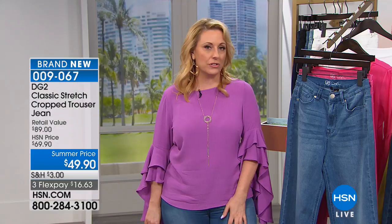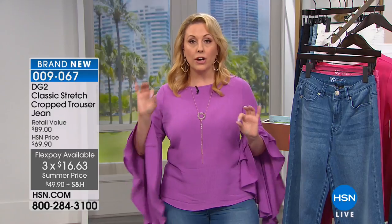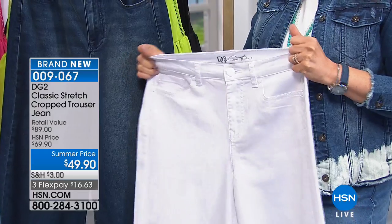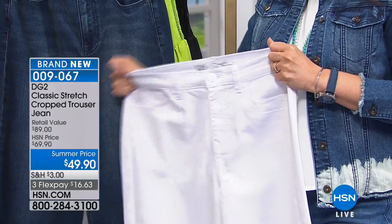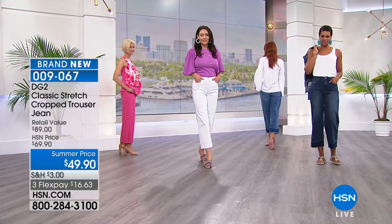You guys are loving it — now 650 of these are flying out the door with 300 people in the ordering process. $16.63 to get them home. If you've never ordered from HSN before, first of all you're going to get hooked. FlexPay — there's no interest, no fee. It's a credit card you already have in your wallet: MasterCard, Visa, American Express, Diners Club, PayPal. Your first payment is your shipping and tax — shipping is just $3. Your other two payments are a flat $16.63. We ship right away, so it's the opposite of layaway.